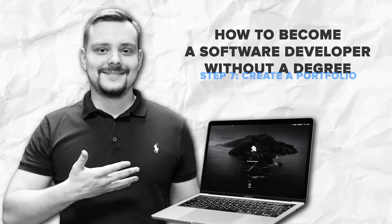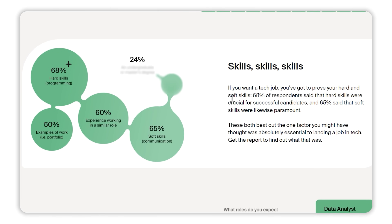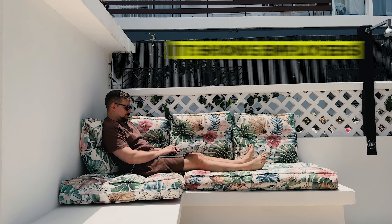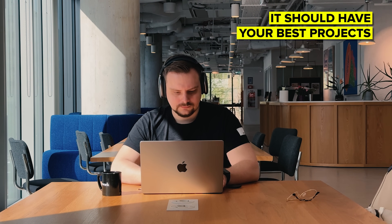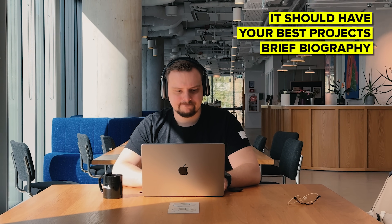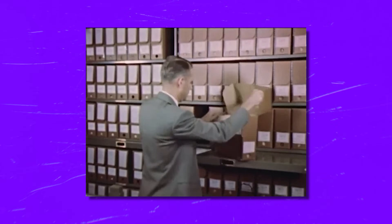Step 7: Create a portfolio. What do you think employers want to see during interviews? According to Triple10's survey of 1,000 employers, they are looking for bootcamp grads who can prove their soft and hard skills. As you start building projects, you are going to want to create a portfolio to showcase your work. This is going to be crucial when you start applying for jobs, because it shows employers what you are capable of. Your portfolio doesn't have to be fancy, but it should be professional. At the very least, it should have your best projects with links to the live version and the code, a short bio about who you are and what kind of development you focus on, and contact information so potential employers can reach you.